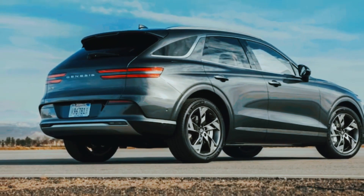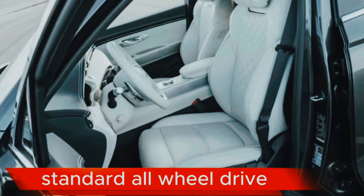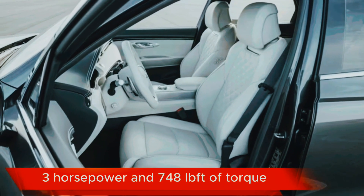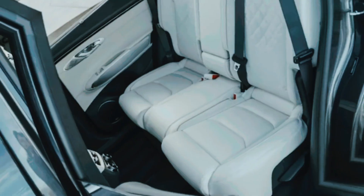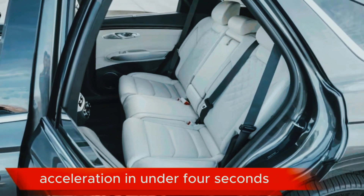Performance: all-electric powertrain with dual electric motors and standard all-wheel drive. Estimated 603 horsepower and 748 lb-ft of torque. 0-60 mph acceleration in under 4 seconds.